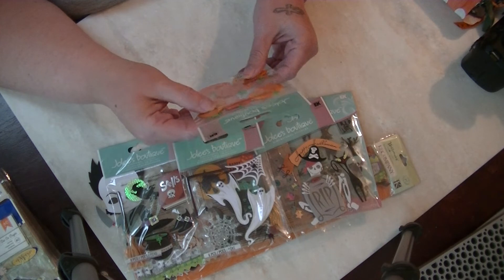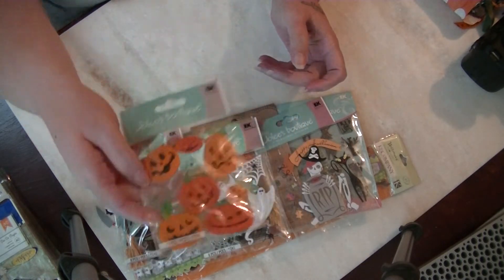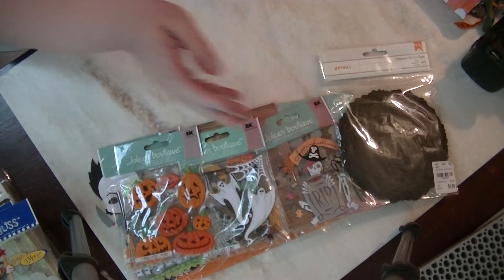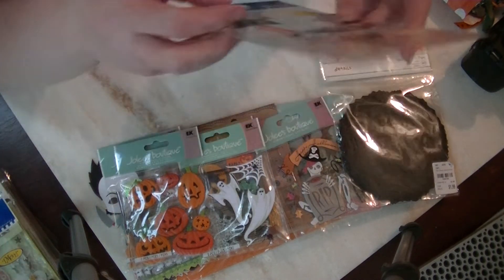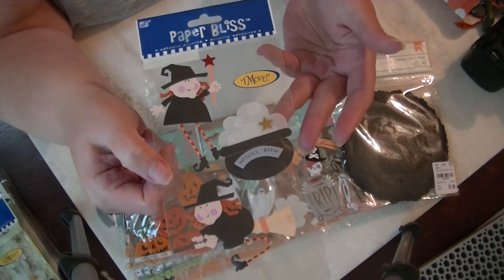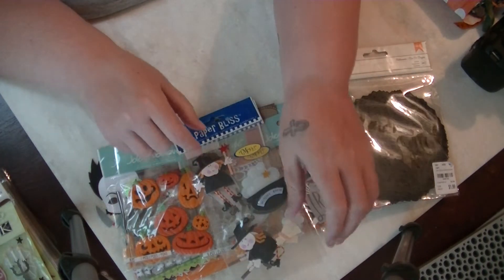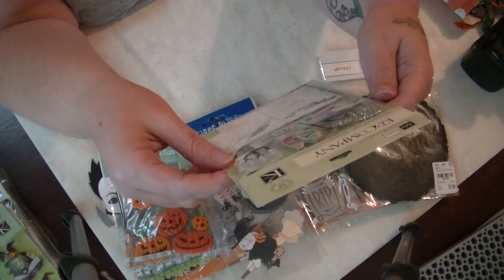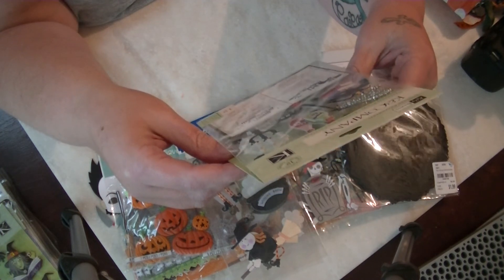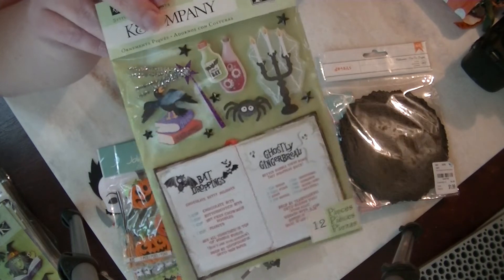These are really heavy — like resin or acrylic jack-o'-lanterns, really cute. She also sent the spider webs from Tuesday Morning. There are paper bliss little dimensional witches in a witch's cauldron — super cute, and she sent two of those. Then here's another K and Company piece — it looks like a spell book, but it's actually a recipe book for bat droppings and ghostly gingerbread. That is freaking awesome!